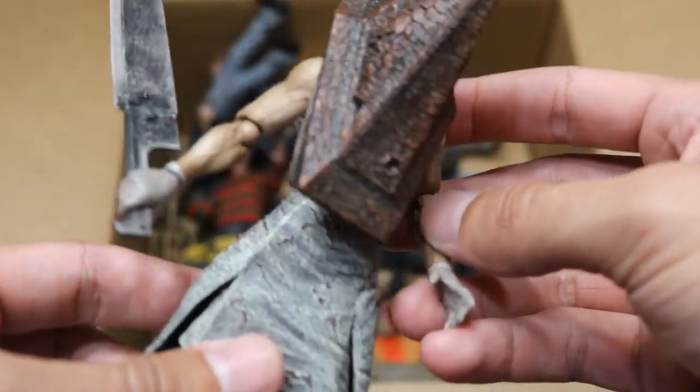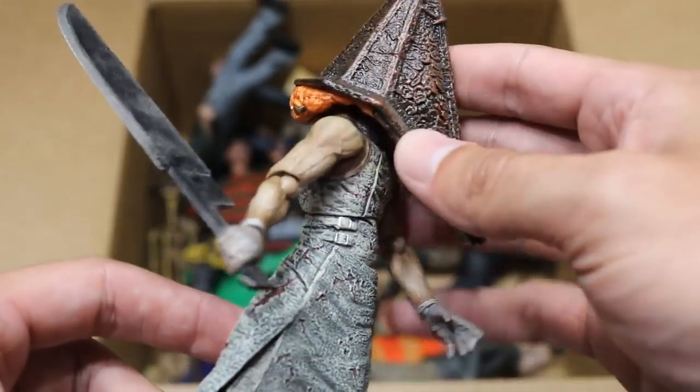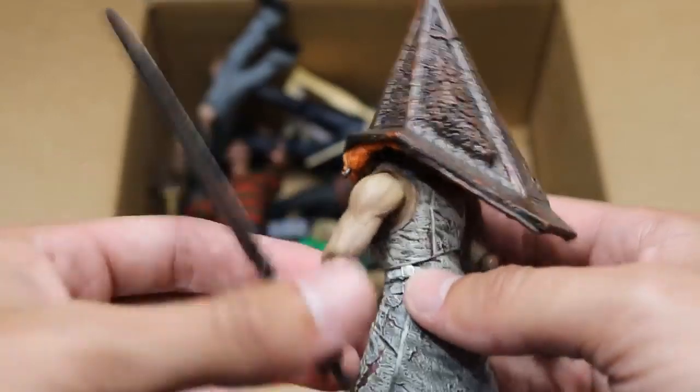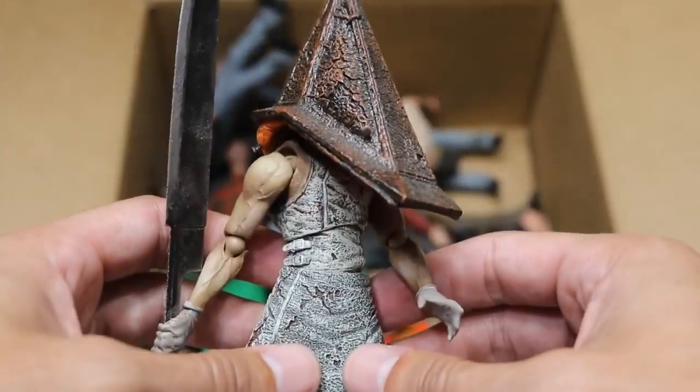Next up we do have Pyramid Head — I believe this is from Silent Hill. This figure is absolute trash to pose; it falls apart any time you try to do anything basic with it. You can see all the guts and intestines and whatever that's supposed to be under there. Good sculpt work, but this figure is so small. He has a very badass weapon, but it's just so trash to pose — he literally falls apart in your hands.